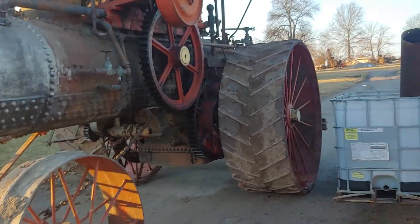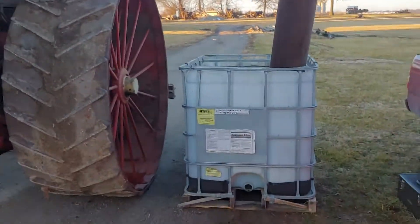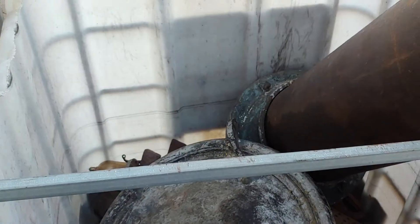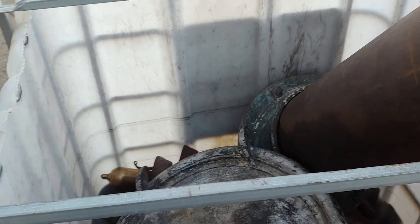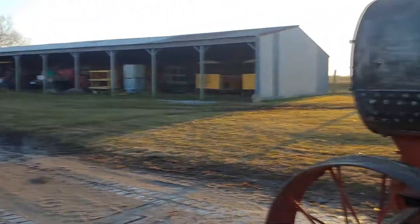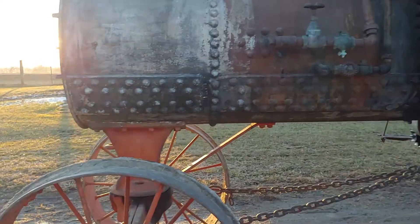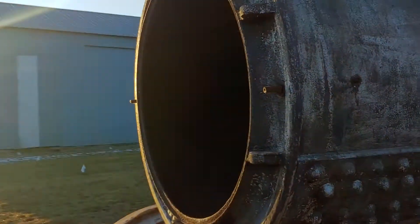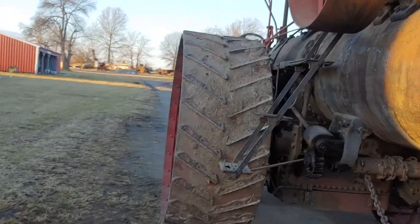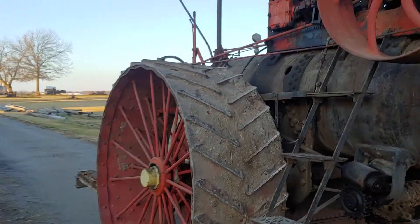We're here today getting everything ready to go. The truck should be here about any time. All the cast pieces are in here ready to be loaded up — whistle, serial number tags in their stack. My brother, one of the owners — it's a pretty bittersweet day today.